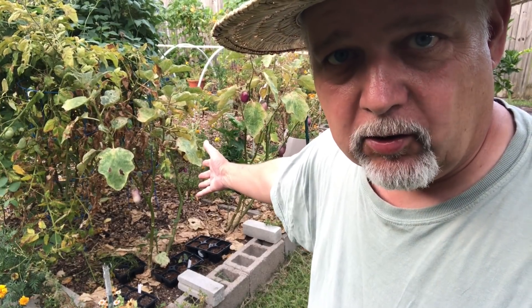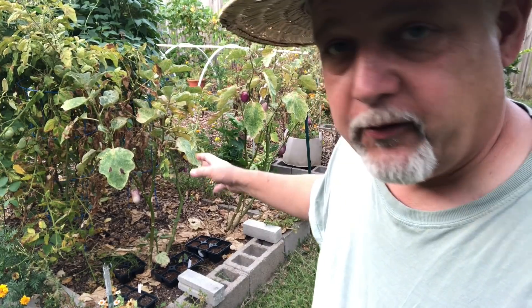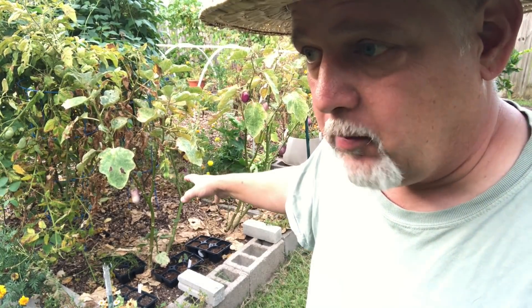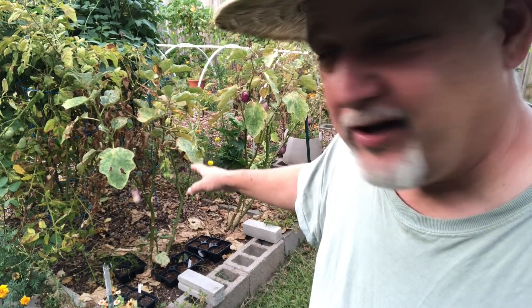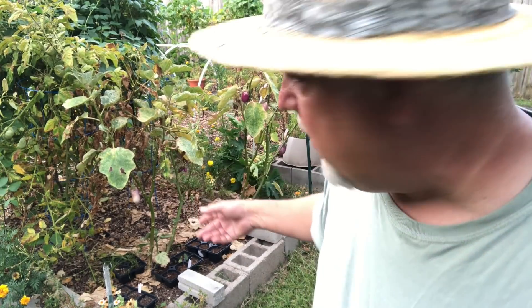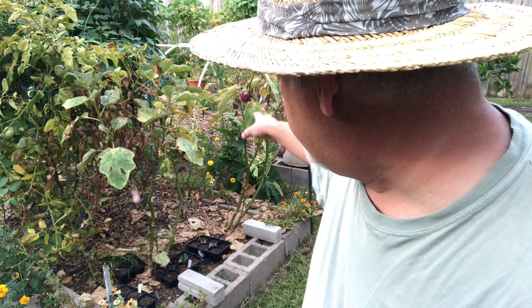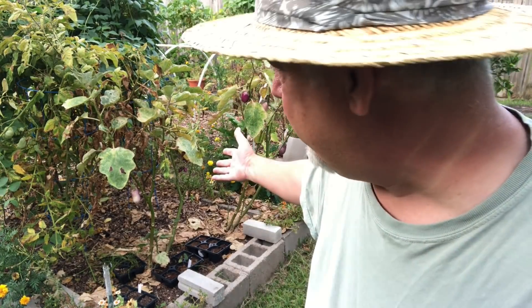Perhaps you can see here my eggplant are looking worse for wear. This is supposed to be a summertime crop, something that grows well in the heat. Unfortunately, these eggplant were infested by spider mites. I got to them in what I thought was time, but I think the damage was already done. They're starting to suffer. I got neem oil on them several times. The spider mites have been arrested — I can't find any more on there — and I do have some fruit that needs to be harvested. But look at them, they're kind of sad, aren't they?